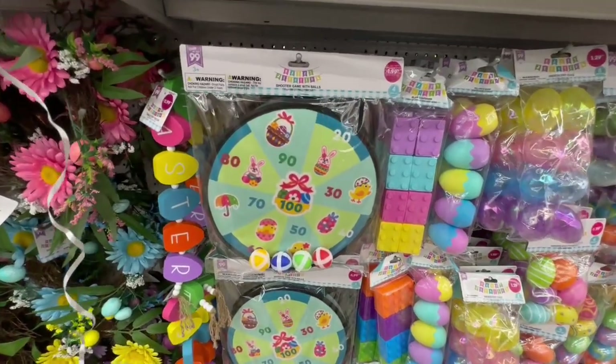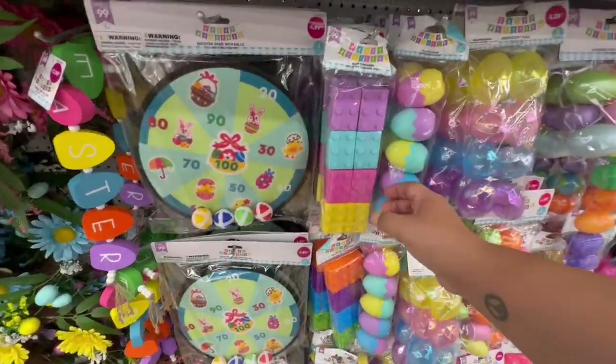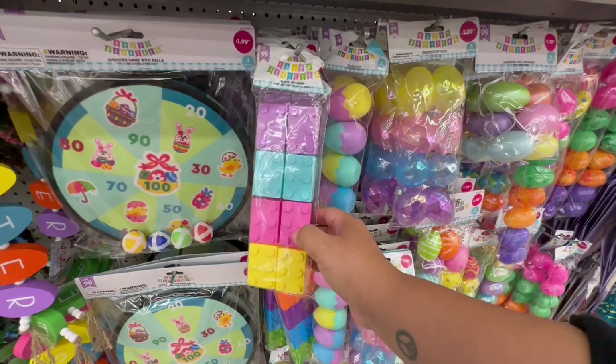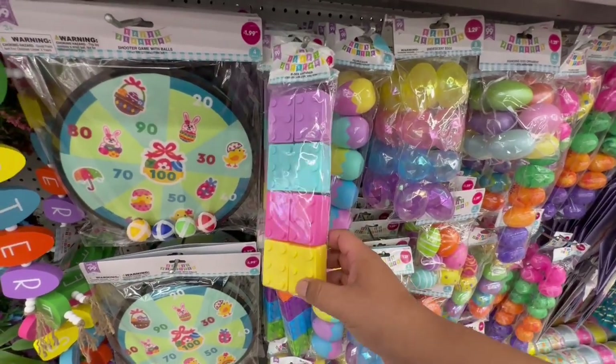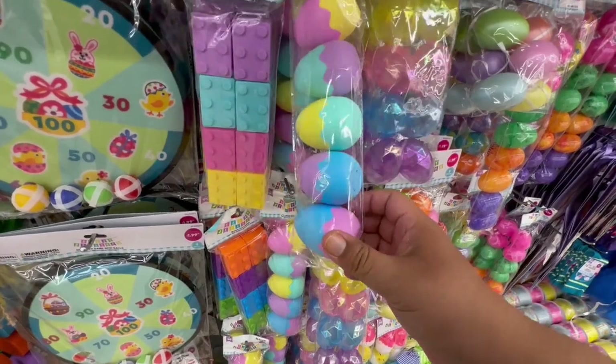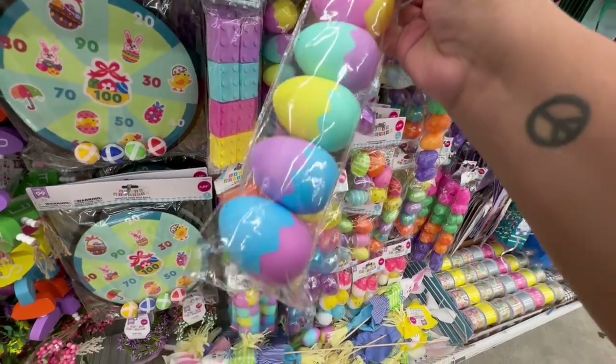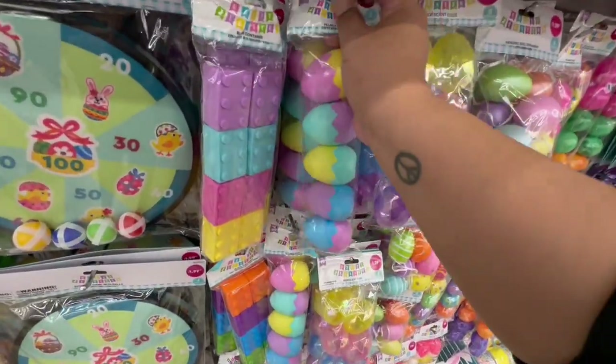They also have some games here — these are $1.99. Pretty cool! And I love these — they're very clever Easter eggs. Oh, these are new — wow! These are so nice and they are $1.99. These are giving me high-end vibes — so nice!